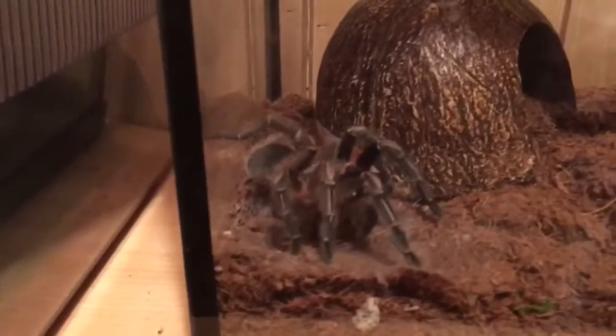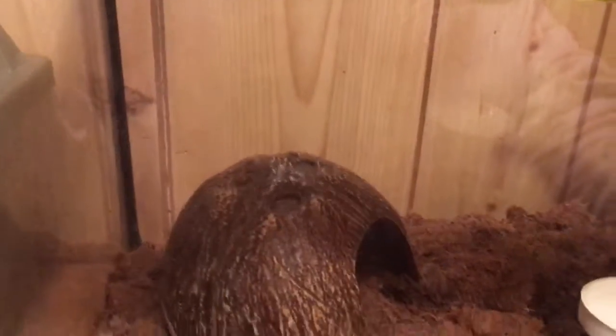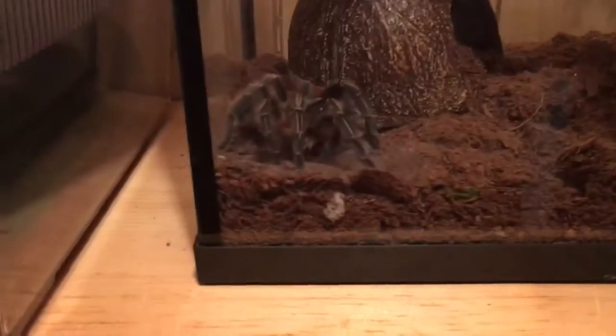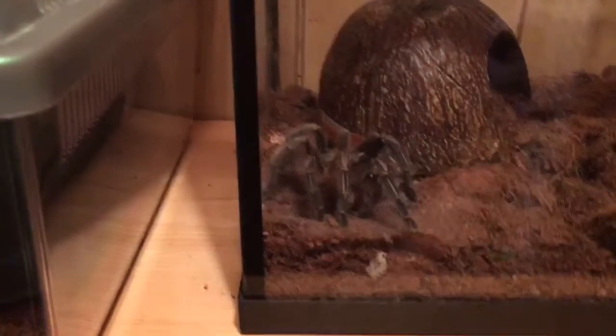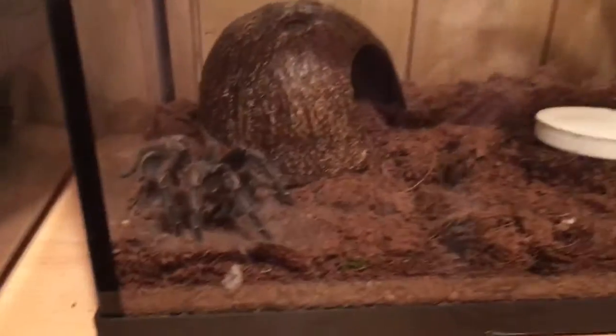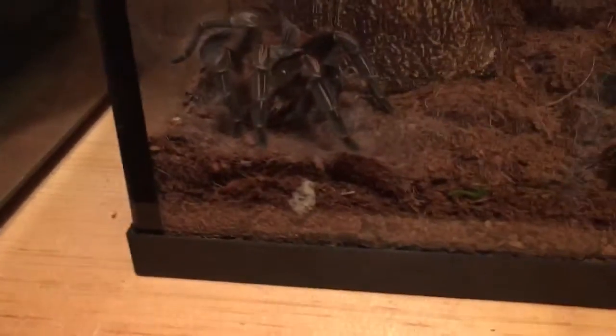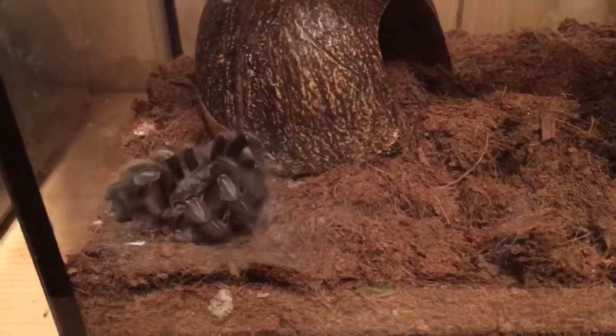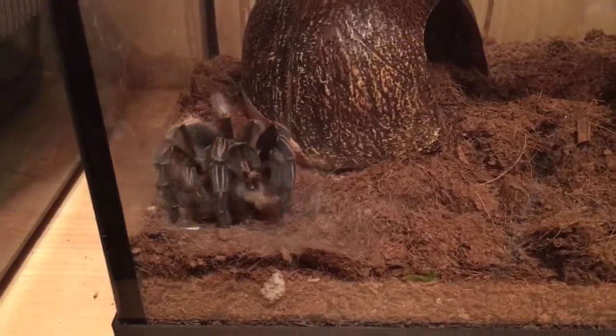She's ready to eat again. This is her second time eating after her molt — I fed her a week after she molted, and I'm feeding her again now. It's been a week since she ate, with a few crickets in there. She's doing really good.